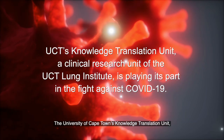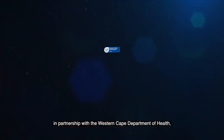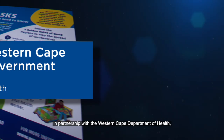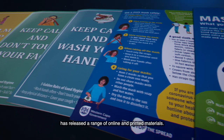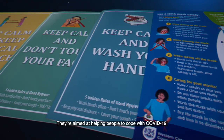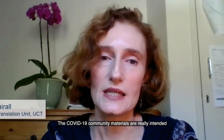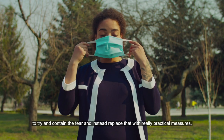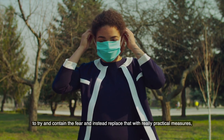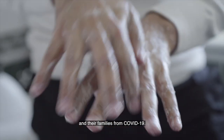The University of Cape Town's Knowledge Translation Unit, in partnership with the Western Cape Department of Health, has released a range of online and printed materials aimed at helping people cope with COVID-19. The COVID-19 community materials are really intended to contain fear and replace it with practical measures that people can be equipped with to protect themselves and their families.